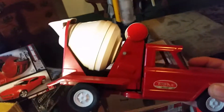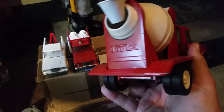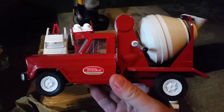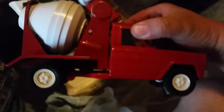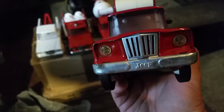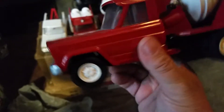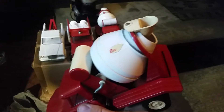Look at this cement truck. I got a couple of them. Another one here. This one I just picked up. I'm not sure if it's been repainted — it seems a little bit darker than the other one. I had to put a grill on it. Need some decals and then it'll be complete.